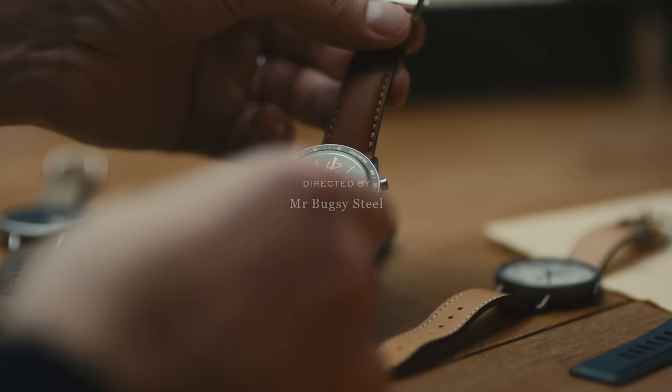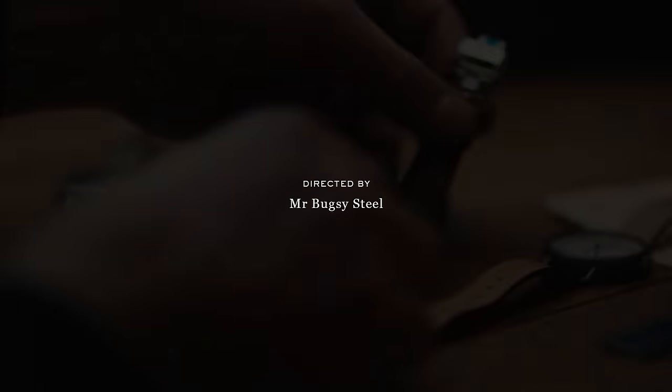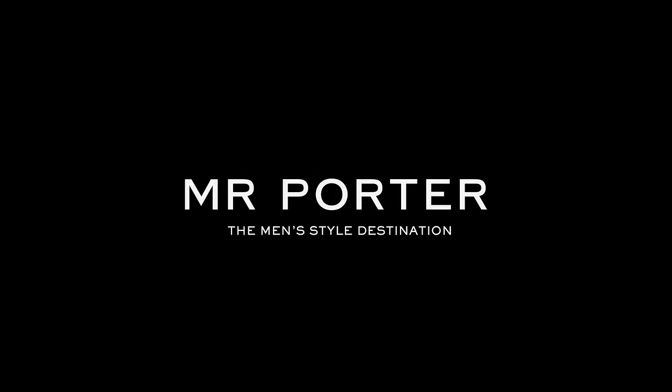Bell & Ross is a design obsessive — very simple, but very elegant and very classy sports watches.